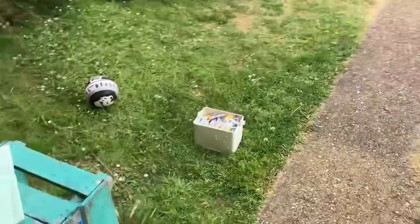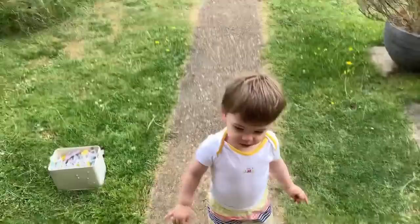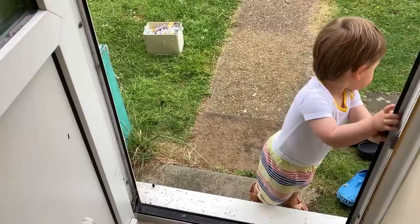Right, come back inside — are you going out? There you go, good boy. Are we just going to play step inside, step outside, step inside, step outside? Mind your step — that's it, you can do it, good job.